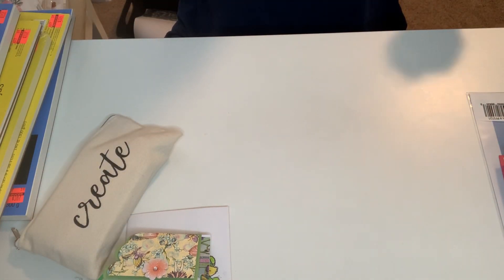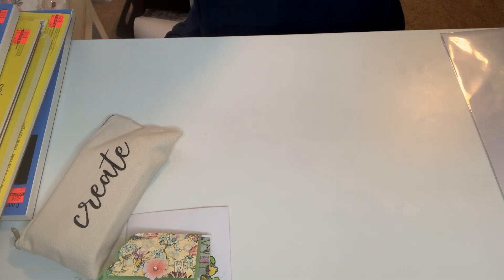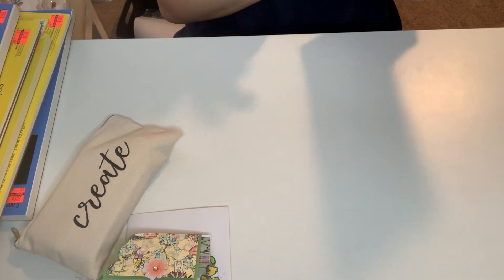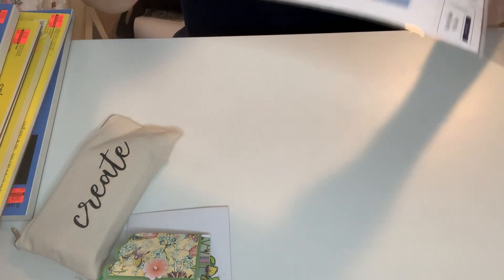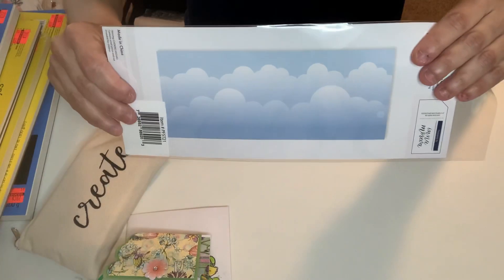First I want to share what I got today. I'm obsessed with stencils — I want all different kinds of clouds, hills, waves, stuff like that. And Trina's been picking on me about it. But I got this — it's for a slimline card. This is from Pinkfresh Studio. It's the cloud stencil for the slimline card, and there's only one piece in here.